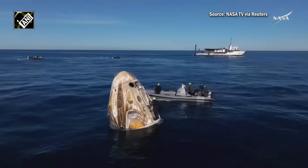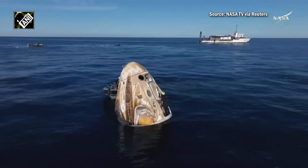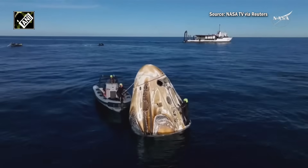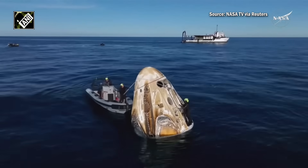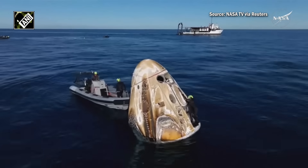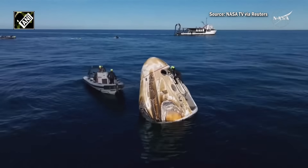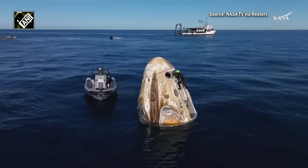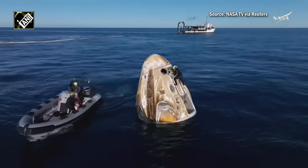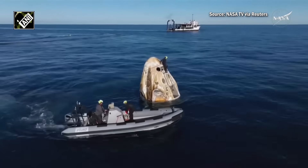The next call will be from the SpaceX flight surgeon on Dragon at ground private. Those callouts indicate the crew will have the opportunity to do a quick check-in with the SpaceX flight surgeon — this is standard procedure for every Dragon spacecraft when it returns to Earth. It's just an initial check-in to make sure everybody is doing okay. They will also have another check-in with the flight surgeon once they are on board the recovery vessel.